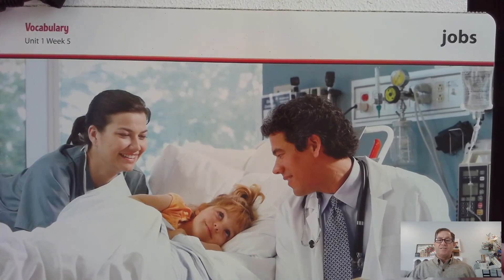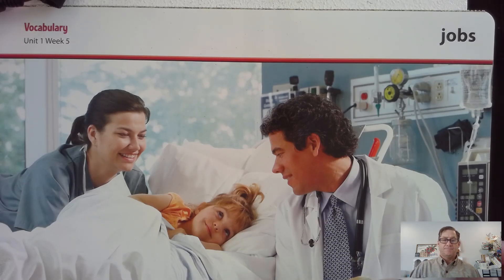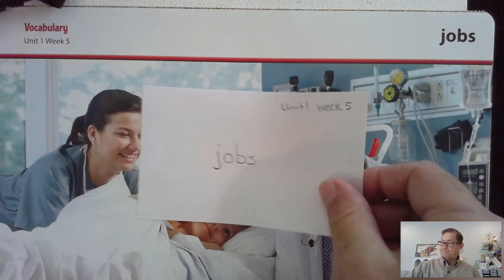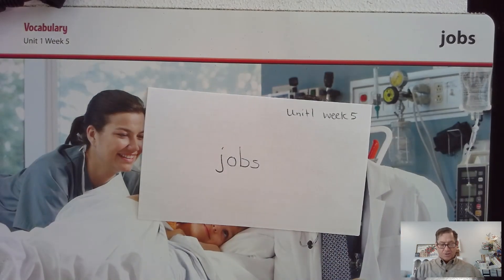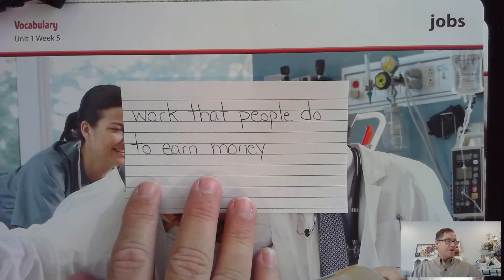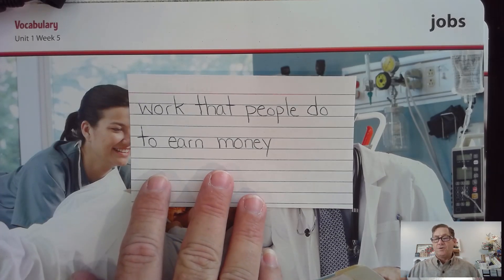The next word in our selection this week is jobs. Say that word with me: jobs. Jobs are the work that people do to earn money. An example would be: nurses and doctors are two jobs at a hospital. Name other jobs people have. Write jobs, and on the other side for the definition, write: work that people do to earn money.